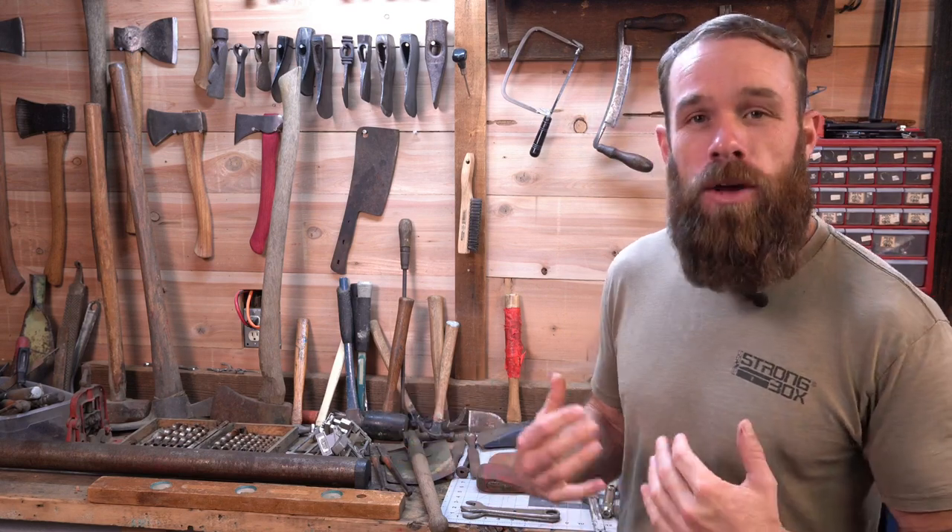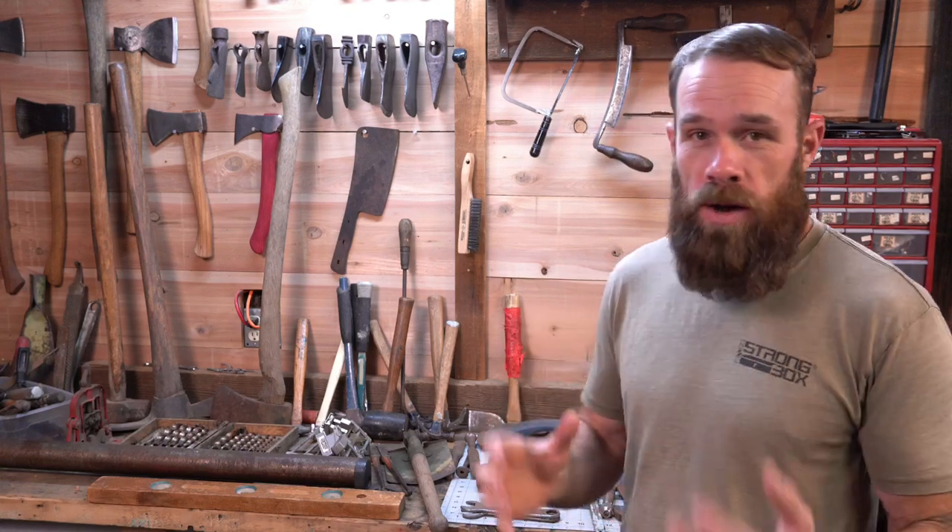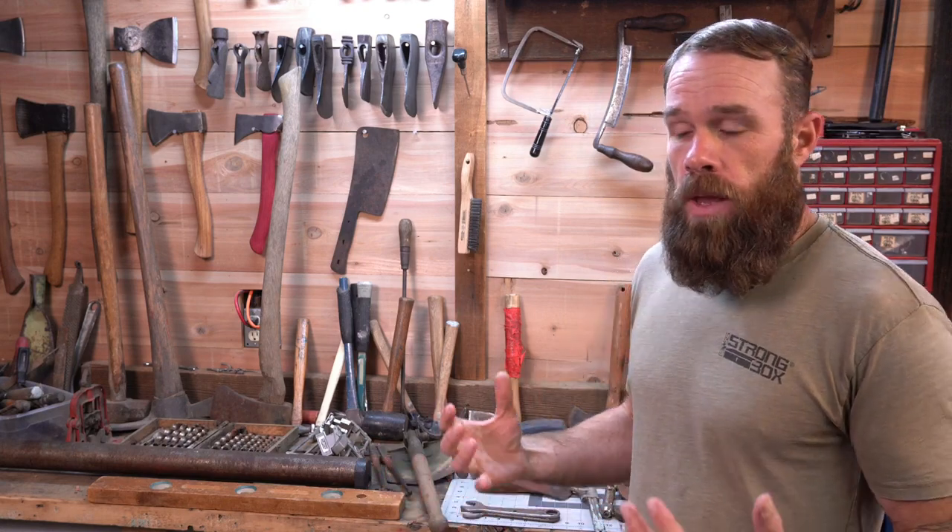That got me thinking - how am I going to pay this forward? I've decided I'm starting the Vintage Tool Relocation Program. So if you want to be a part of this, first off be a subscriber, second off leave a comment saying that you want to be a part of this. It's basically a giveaway.